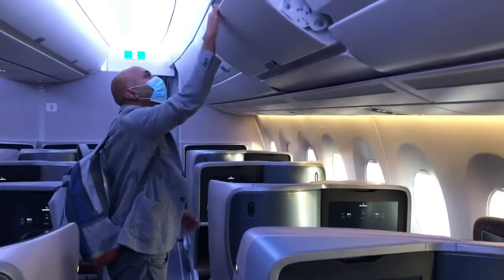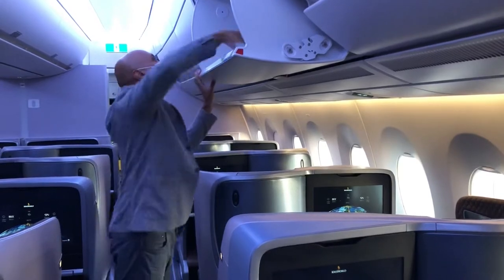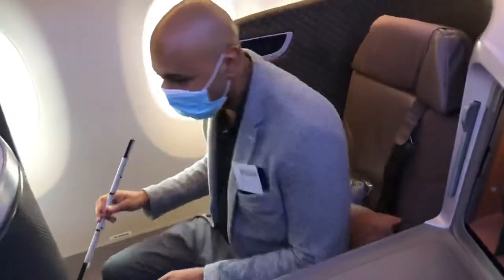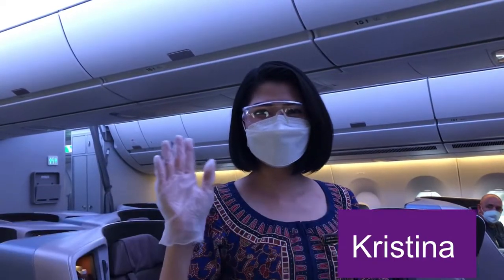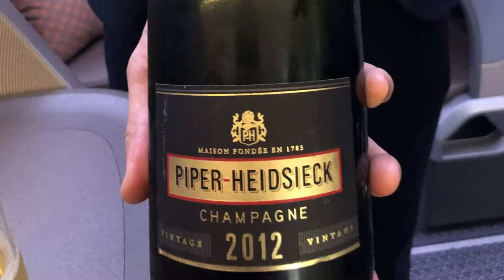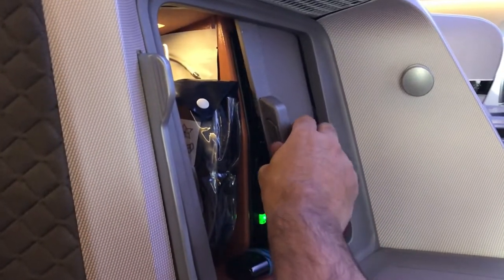I received a warm welcome and was shown to my seat by a gentleman. I was then introduced to Christina, who looked after this section — she's super nice and super friendly. Another nice surprise: most airlines at the moment aren't offering pre-departure beverages, but in this case they offered me a glass of champagne, which I happily accepted.